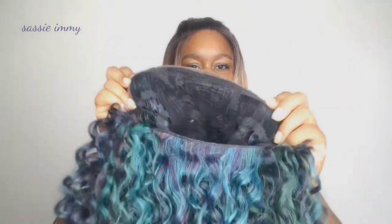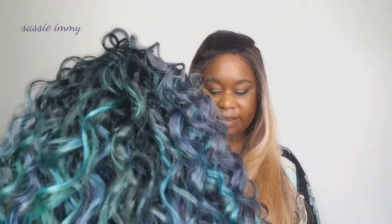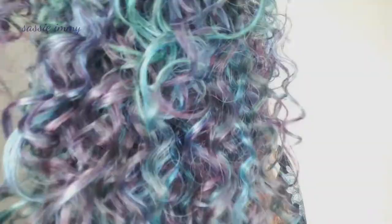It's a wig by Main Concept and it has your standard cap construction of one, two, three combs and an elasticated drawstring just there. The lace along the edge is literally just to give it a semi-natural hairline. Let's test very delicately for shedding because I don't want to pull the curls out — and even just pulling very delicately, I did get some shedding.